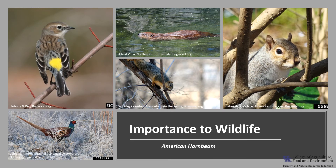American hornbeam is considered secondary in importance to wildlife, except as an important food source for gray squirrels in southern bottomland hardwood forests. The seeds and buds are eaten by ruffed grouse, ring-necked pheasant, and northern bobwhite. Yellow-rumped warblers also eat the seeds. Mammals such as rabbits and fox squirrels eat the seeds and bark, and it is heavily used by beaver.